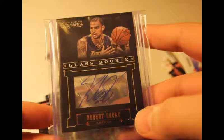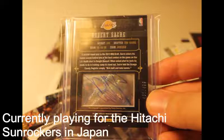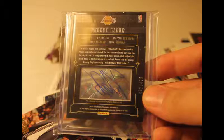Alright, so I was going to open — I have a class rookie of Robert Sacre. A lot of people say Saker, some say Sacre — it doesn't matter, whatever. And it is numbered out of 99.